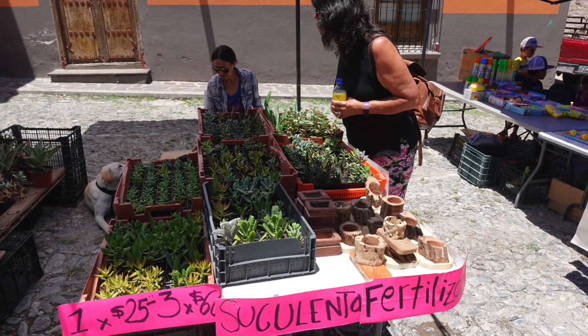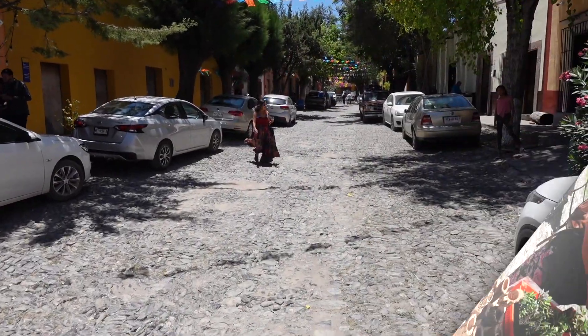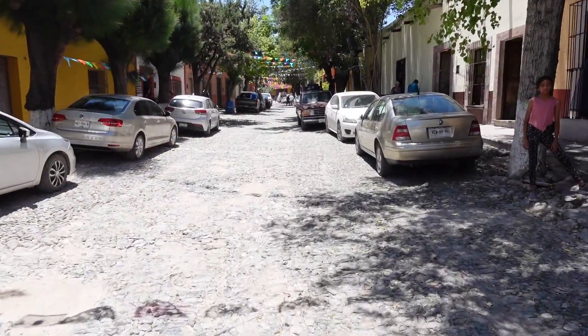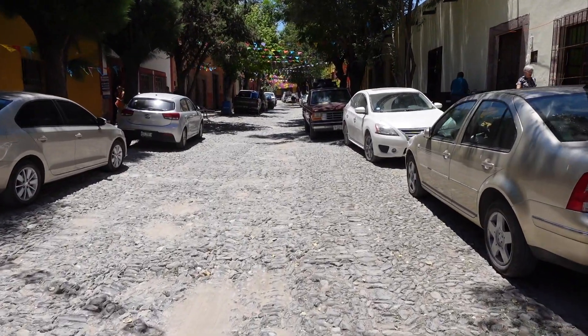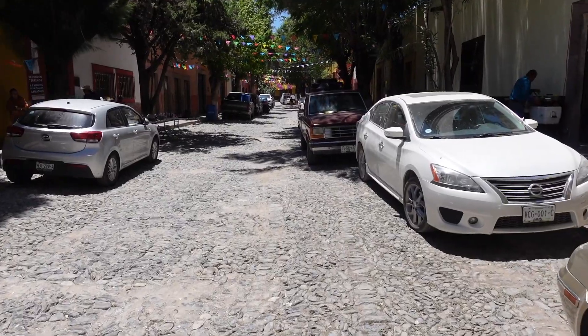Here's Paulette in her natural environment. This I thought was just a beautiful tree-lined street with lots of vibrant colors. One of the things we really appreciate about Mexico is the vibrant colors and tree-lined streets like this.